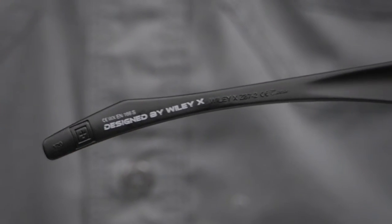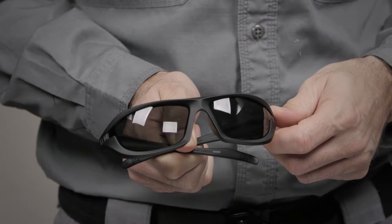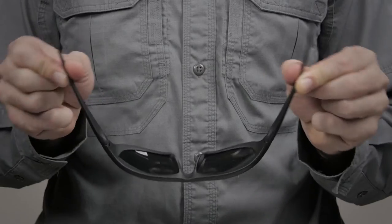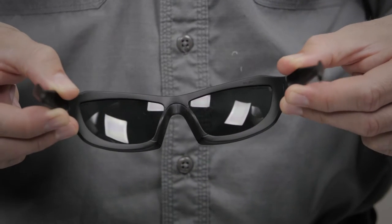Built in partnership with Wiley X, the Burner Full Frame Sunglasses provide 100% protection against UVA and UVB light without distorting the light spectrum. The Grilamid TR90 Nylon Frames are nearly indestructible and the T-Shell Lens Coating provides enhanced scratch, crack, and craze resistance. Our Burner Eyewear exceeds ANSI optical standards.